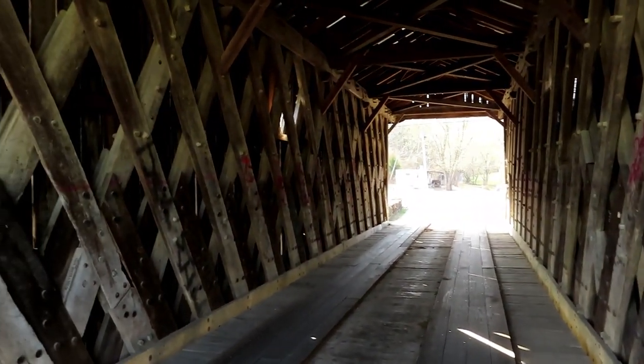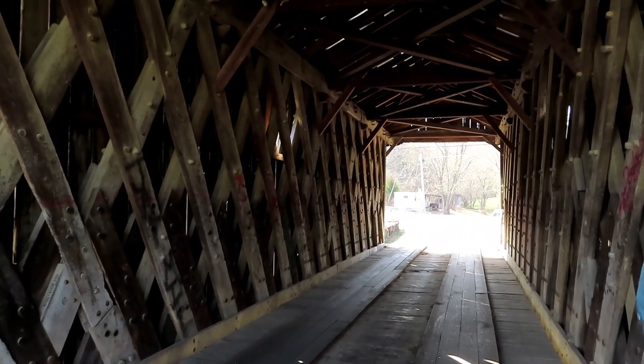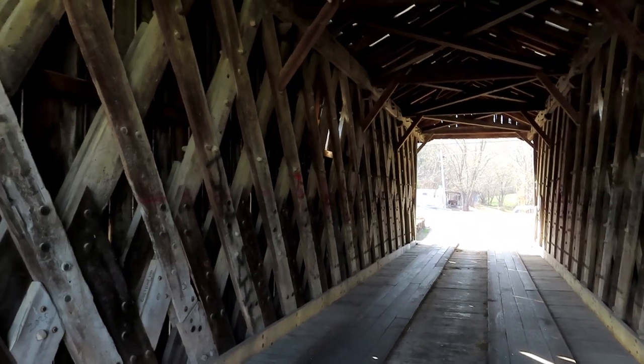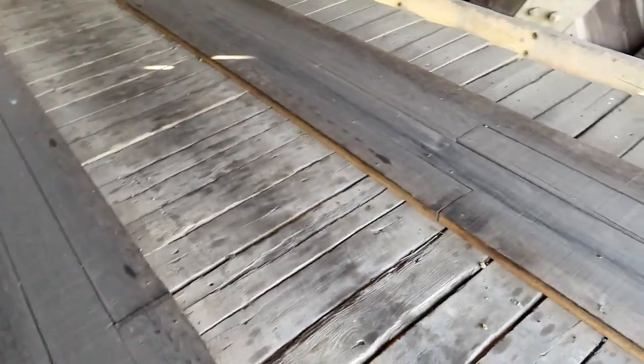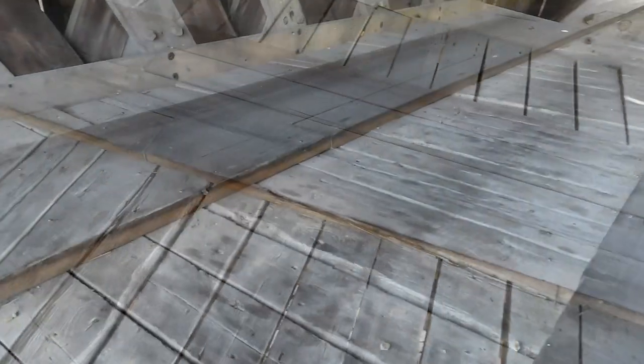This is the Ithiel Town lattice design — very neat how they designed this bridge. This particular bridge is 63 feet in span and was restored in 1968 under the supervision of L.S. Bauer of Flemingsburg. This is the base of the bridge, and since it is operational they have these big thick boards, about two and a half to three inches thick, where cars can actually drive over.